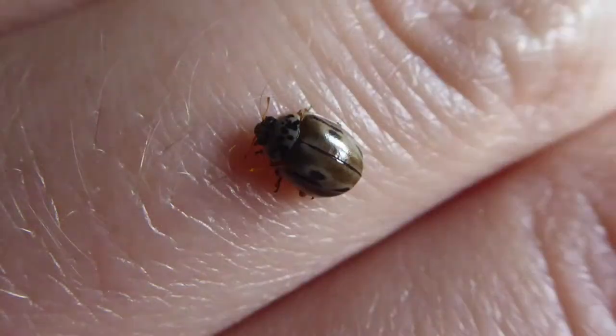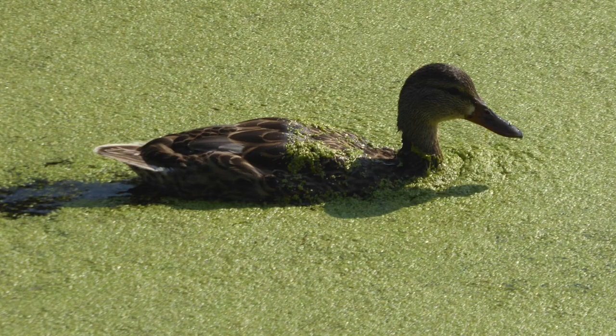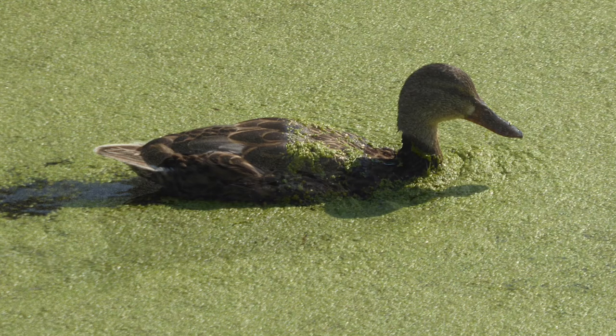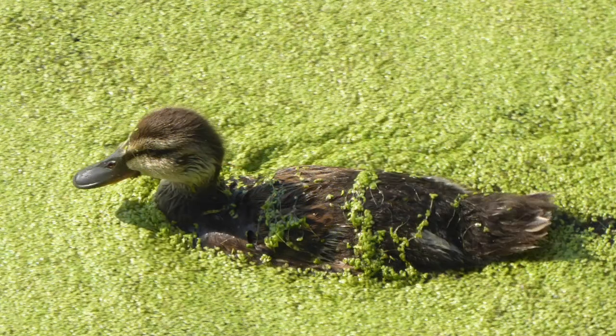Believe it or not, this is a ladybug. Most people think of ladybugs as being red with uniform spots, but this is actually a ladybug — it's more of a brownish red with not quite as uniform spots. We think this is a Hudsonian ladybug, one of many different kinds that don't fit the traditional picture. It wouldn't be a Neighbourhood Nature episode without a bird: here we have an adult teal, and the plant surrounding it is called duckweed — it's not surprising they love it. Thank you for watching Neighbourhood Nature; we hope you enjoyed it and we will see you next week.